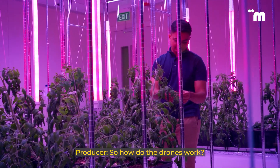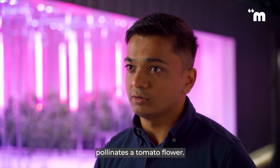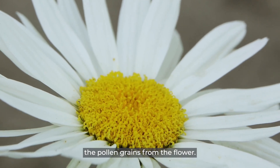So how do the drones work? If you look at how a bumblebee pollinates a tomato flower, it latches onto the flower, it vibrates its muscles at certain frequencies, and that is what ends up dislodging the pollen grains from the flower.